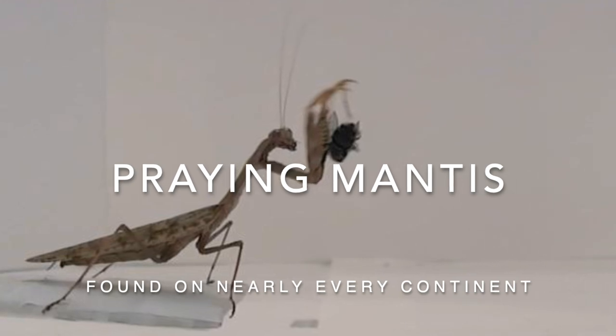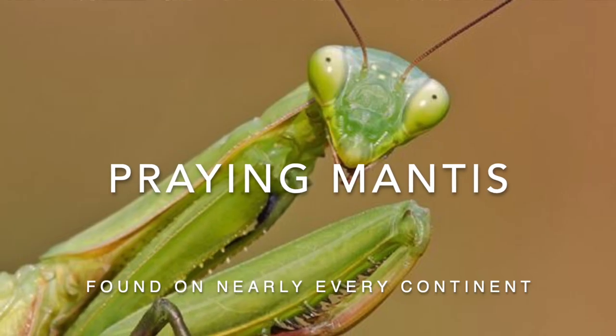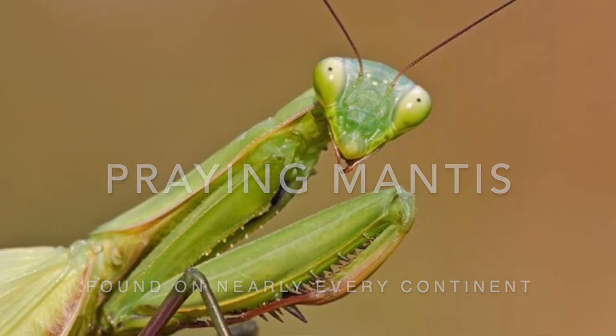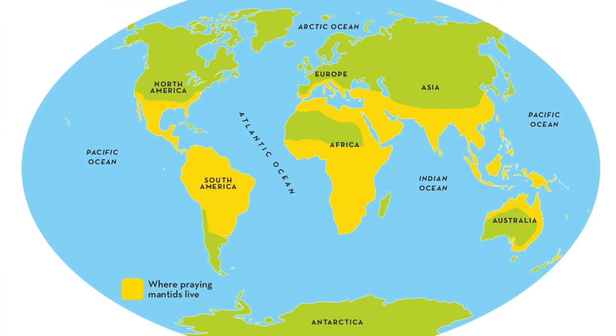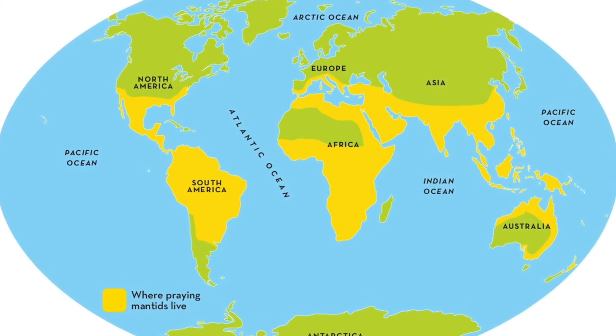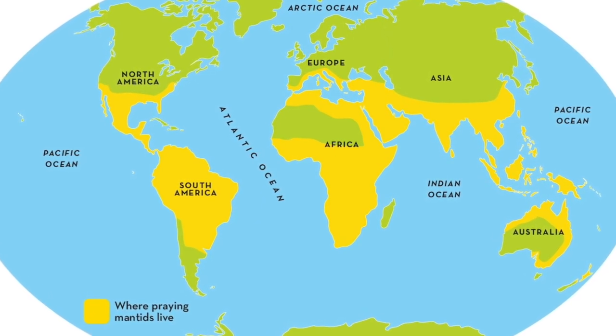Mantises are actually ambush predators with lightning-fast moves. There are around 2,000 known species of praying mantis around the world. They can be found in many different habitats, including rainforests, deserts, grasslands, meadows, and even in our own backyards.